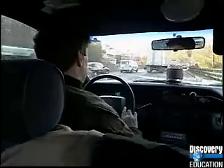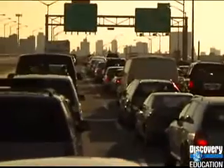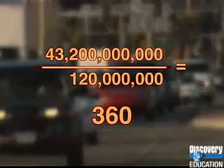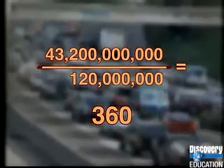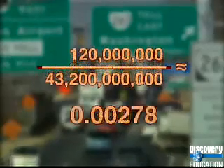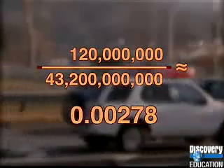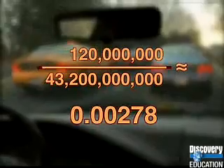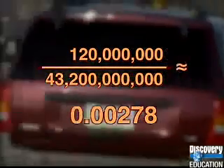Now, try dividing the total number of hours the country's commuters are in the car by the number of drivers to get the average amount of time each person drives every year. 43.2 billion hours divided by 120 million people is 360 hours per commuter. But if you flip your numbers around and divide the number of drivers by the total hours Americans spend in their cars, you end up with a different answer — a fraction. 120 million over 43.2 billion, and the answer is much different.